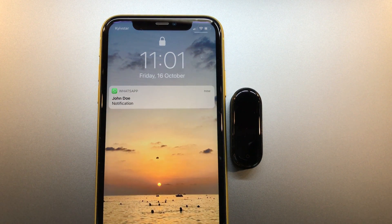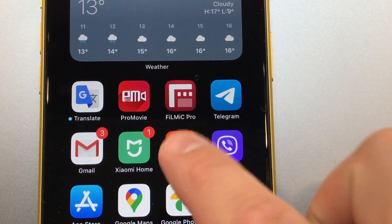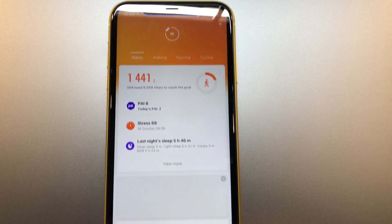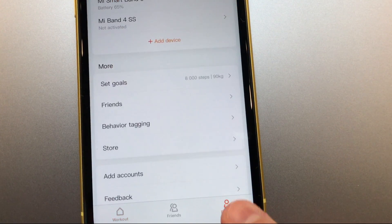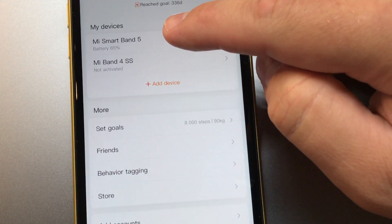Here is the video for those who are asking why they are not receiving notifications from the WhatsApp app on their Mi Band fitness tracker. Open your Mi Fit app, go to Profile, and select your Mi Band 5, 4, or any other model.